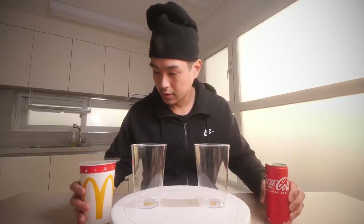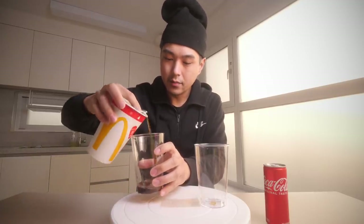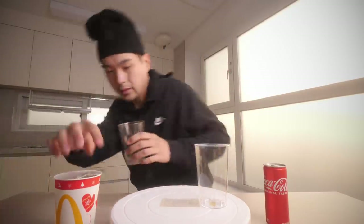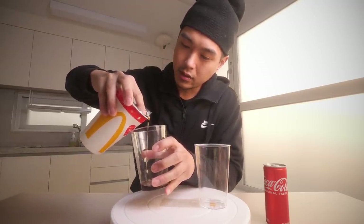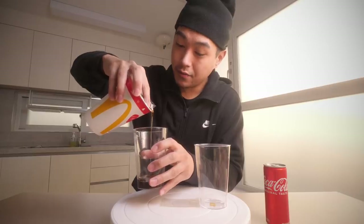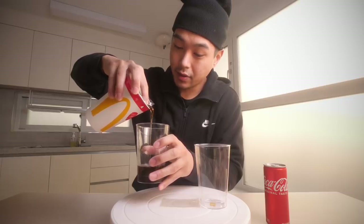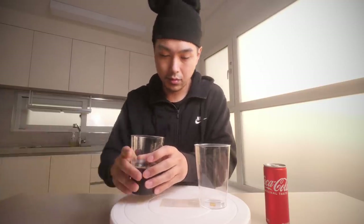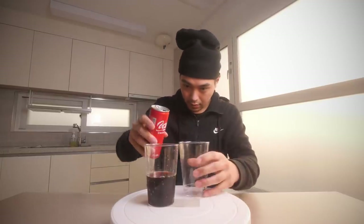McDonald's Coke versus regular Coke — let's get into it. I'm going to dump this out; I don't want any ice in it because it would give it away. I wasn't sure if I should get this with or without ice, but I went with the default option — with ice. It's cold outside so this should be pretty fresh with minimal ice melt. Alright, pouring the can Coke in now, trying to match the amount.